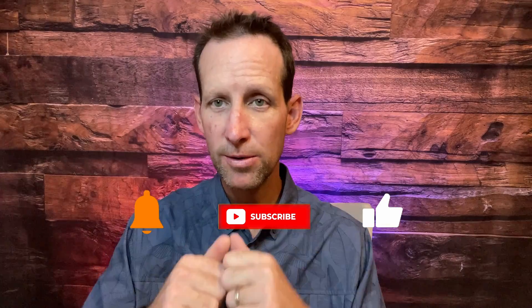Hey, welcome back! If this is your first time tuning in, make sure you subscribe below, hit that like button and that bell for notifications so you don't miss out on more neighborhood tours and reviews. I drop a video every Tuesday showcasing different neighborhoods and hot spots in and around the Denver southwest metro area.